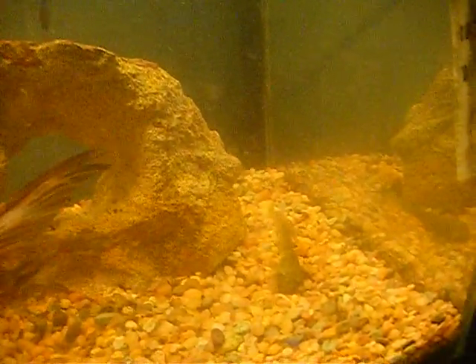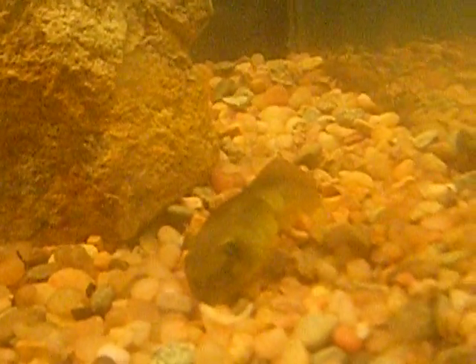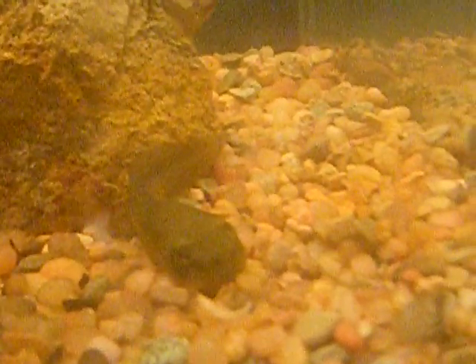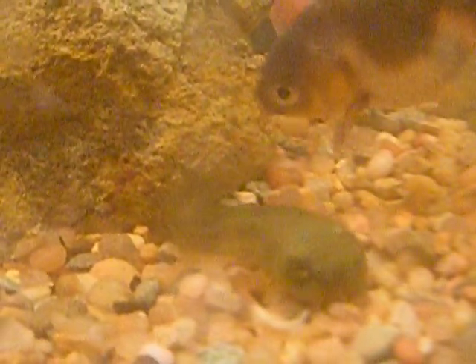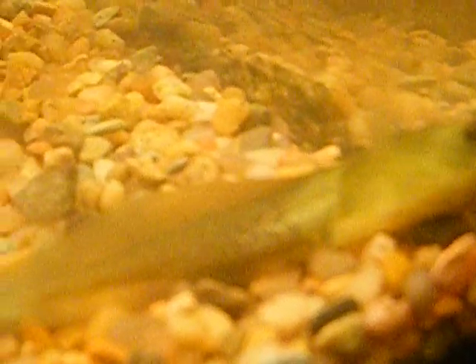Hey YouTube, Matter Fish and Reptile Update. Right here I got my new African Bullfrog Tadpole. He's doing okay. Should be okay with these goldfish. He looks like he has just a little bit of a leg right there. It's pretty cool. I like him.